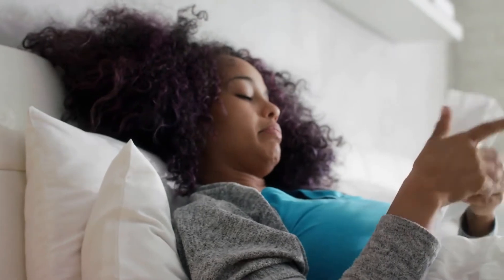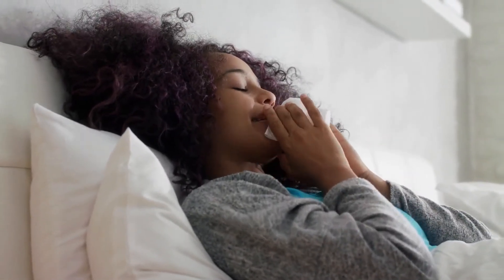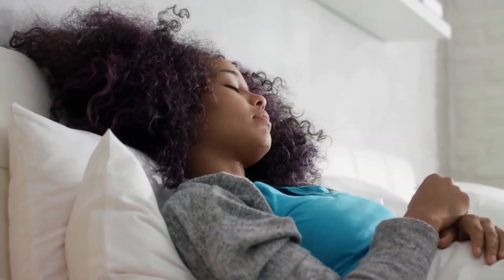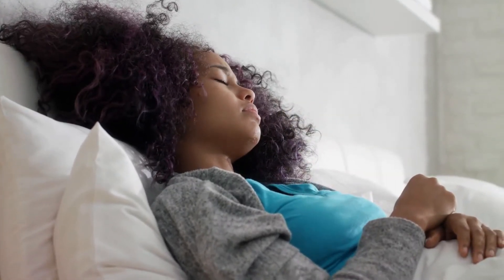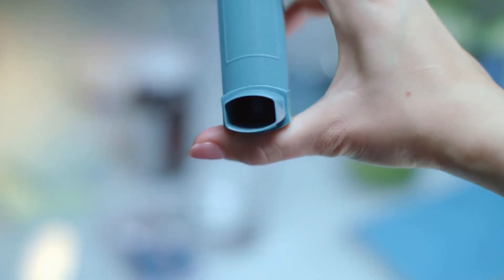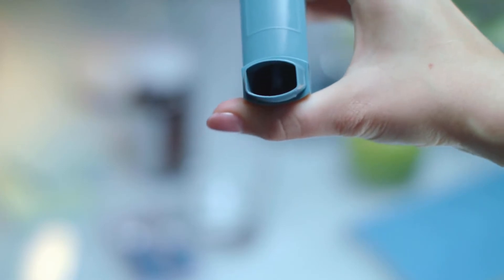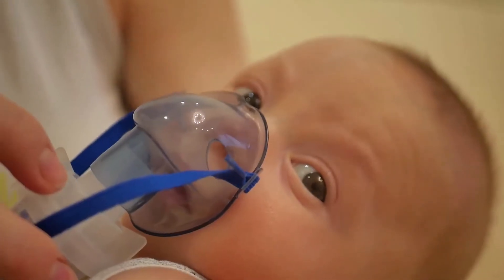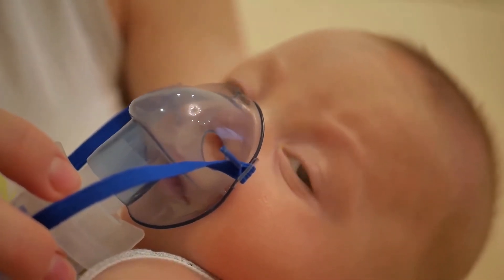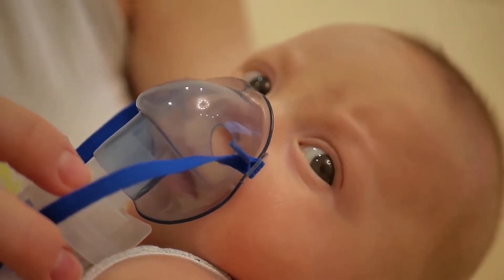It is only female mosquitoes that have a biological need to feed off of human blood. When the mosquito bites, a small amount of saliva is injected into the affected person. This saliva contains proteins that prevent the human blood from clotting, as well as proteins that allow the blood to flow into the mouth of the mosquito. These foreign proteins are attacked by the immune system of the person who has been bitten, and this process may lead to a variety of physical symptoms.